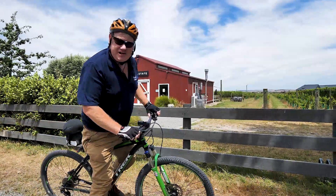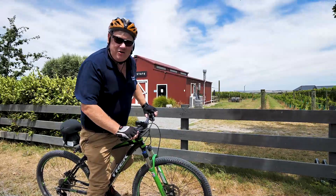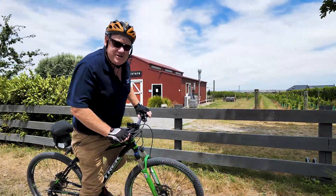And here we are at Oak Estate, just a couple of minutes down the road on the Cycle Way — one of the many cafes and wineries in this area.